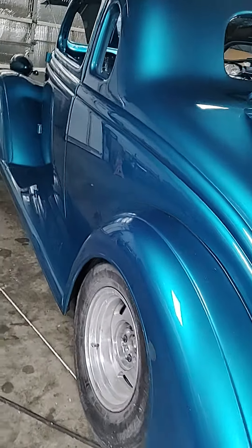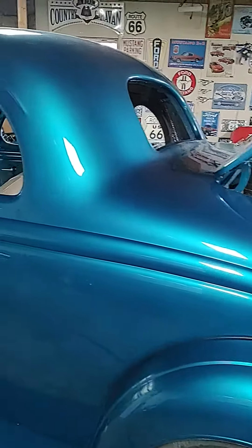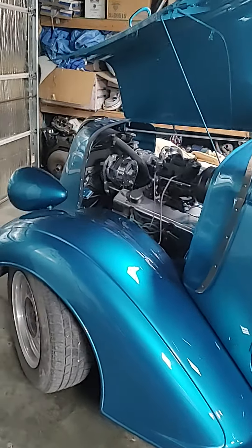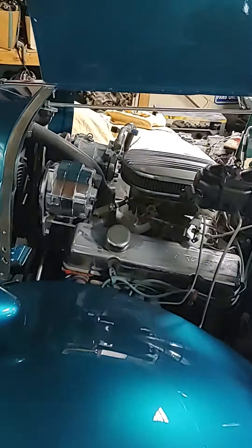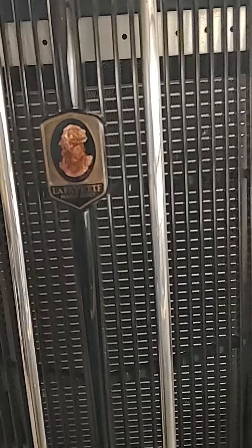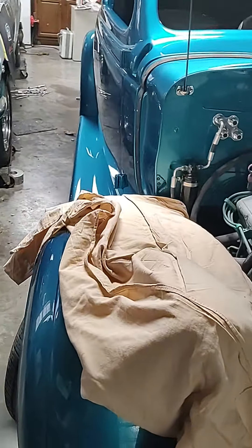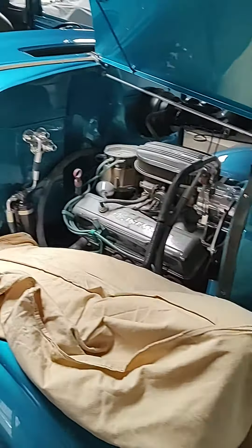The 36 Nash, lots of work to go, but we'll get there. Small block 350. Love what the body shop did - absolutely gorgeous. Got the hood ornament that goes up there, just don't have it on yet.